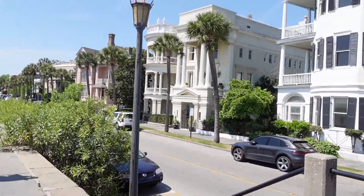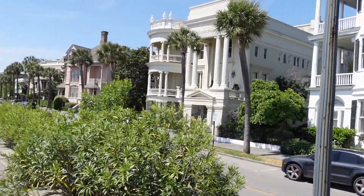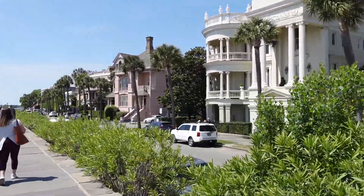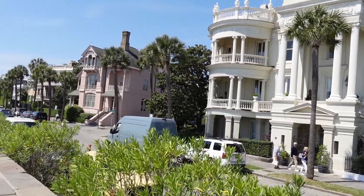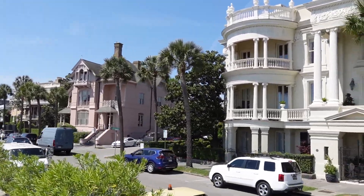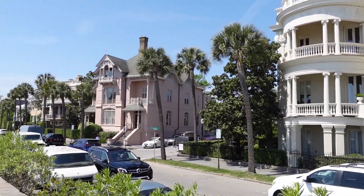So these were a lot of the wealthy people's houses, right? Yeah, I'm trying to remember which ones he talked about — I think the ones he talked about were further down. Although I think this is the one where the husband and wife couldn't agree, and they did it in a bunch of different styles. I know he mentioned this pink one here — I think he mentioned that was in Victorian style.